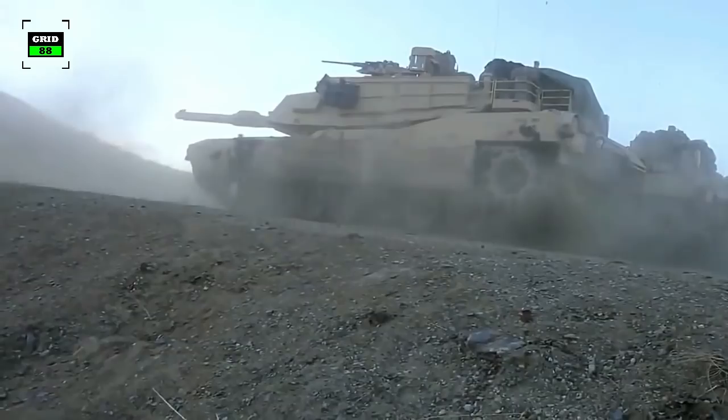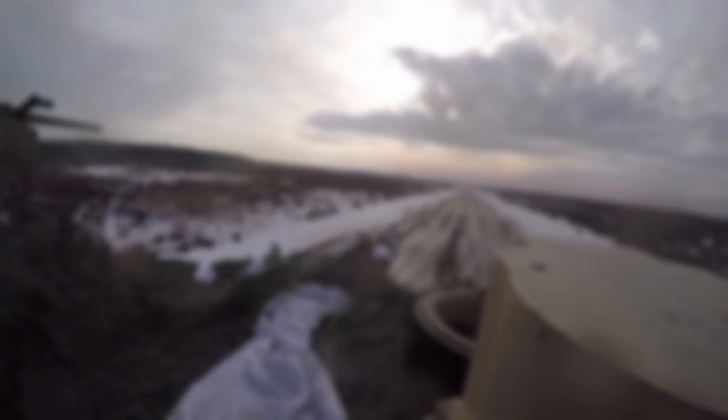So what are your thoughts on which tank is better? Please share your list of top 5 NATO tanks in the comment section. Also be sure to check out our other military videos. Thanks for watching, and don't forget to like, share, and subscribe.